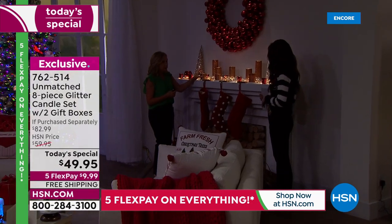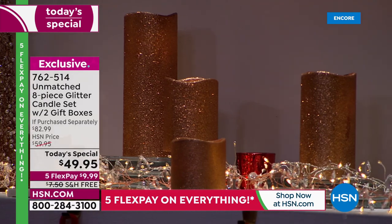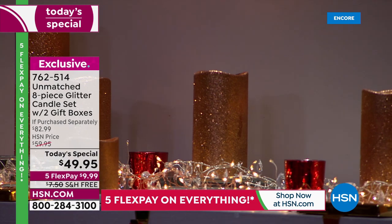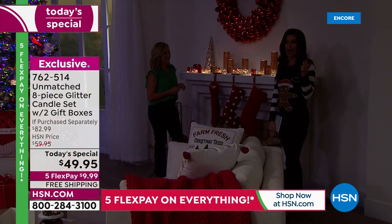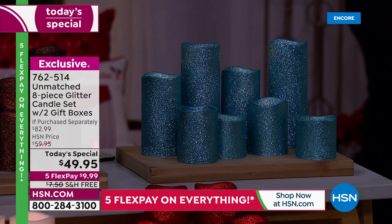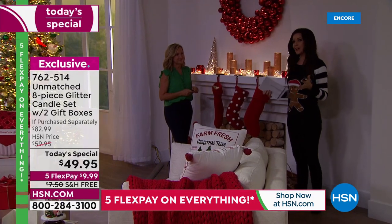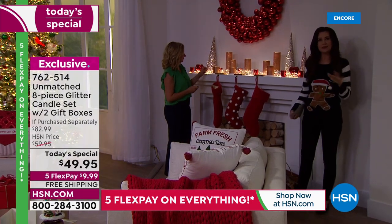Because the sizes are graduated, you can get a lot of depth in your mantle display. Usually our sets are three candles with a remote — we've never ever done eight with four different heights and this beautiful glitter finish in all color options. Think about gifts: teacher gifts, graduation gifts, decorating your home in a way that makes you feel really special. Maybe pick the White, or the Red — you're getting two individually giftable boxes.